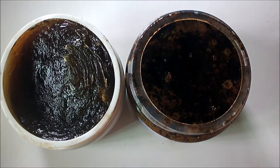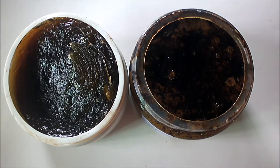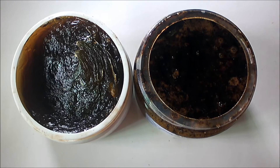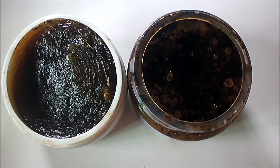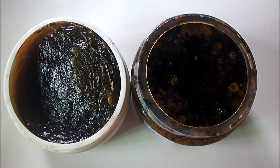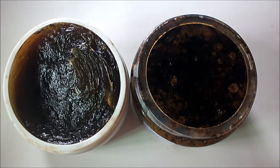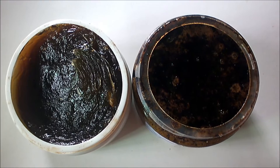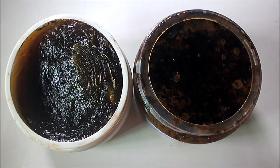Another question people ask is about stretch marks — does it help with them? The answer is yes, because this soap contains Vitamin E. Your stretch marks don't need something harsh; what you need is something that contains antioxidants. People have talked a lot about how this soap helped with their stretch marks, especially those caused by the use of harsh creams and skin products. But you have to use it over a period of time to see results.